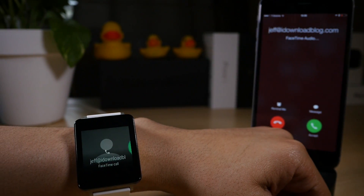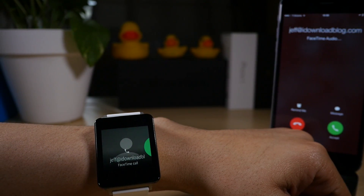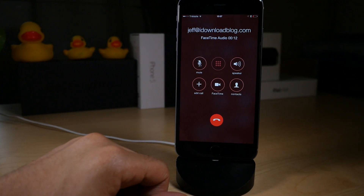Once you configure it, all of your notifications are forwarded over to your Android Wear device — like this FaceTime call that I'm getting right now. I can answer that directly from my Android Wear device and talk on my phone just like that.